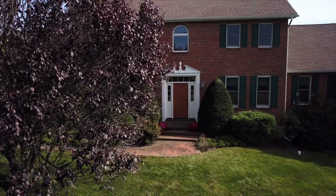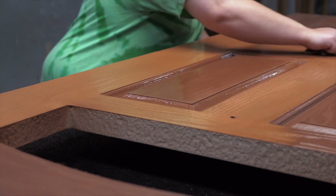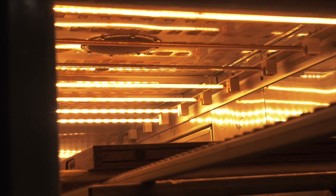At BWI, we understand the desire to make your home the best it can be. Our Castlegate Door System offers a variety of options to turn the vision you have for your ideal home into a reality.